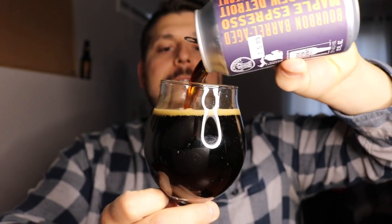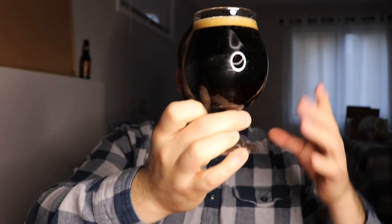In the glass it's quite jet black, with a little brown tint underneath. We have a nice dark beige head sitting on top — not very creamy, just a slight bit — and it's sliding down the glass pretty nicely. Solid carbonation streaming to the top. We're representing Detroit, my hometown.